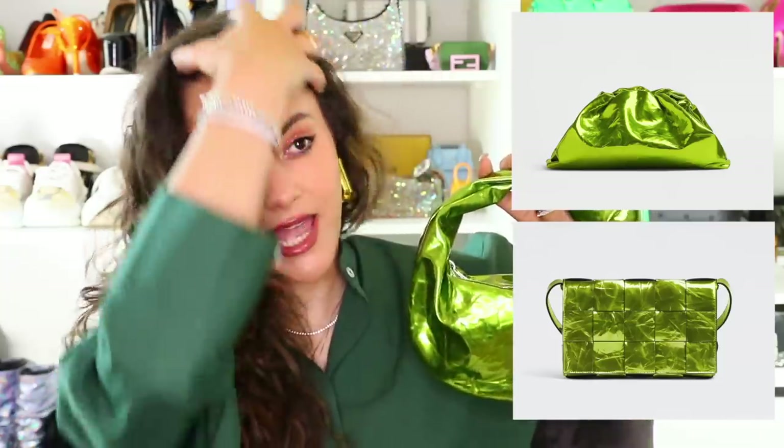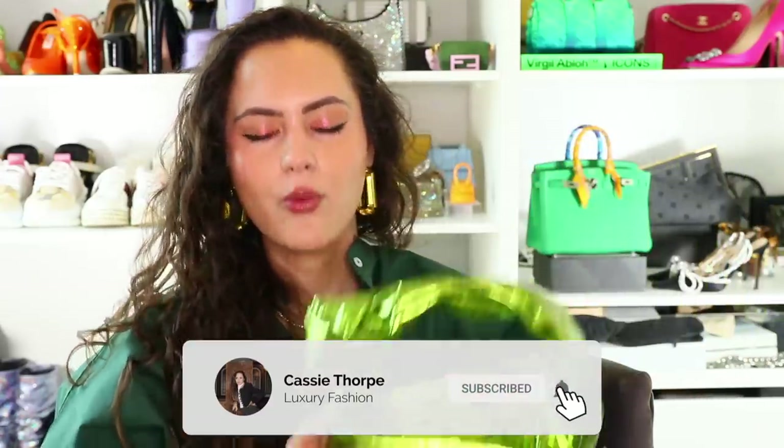If you love the colour but not the shape, they're doing this colour in the Teen Pouch and also in the non-padded Cassette — the regular Cassette. Both of those haven't launched just yet, it's just this one at the moment but they are coming soon. This is £1,520 — $2,100. This is a bit cheaper than the regular Mini Jodie in the Intrecciato weave, which makes sense because there's a lot more craftsmanship in that leather work.